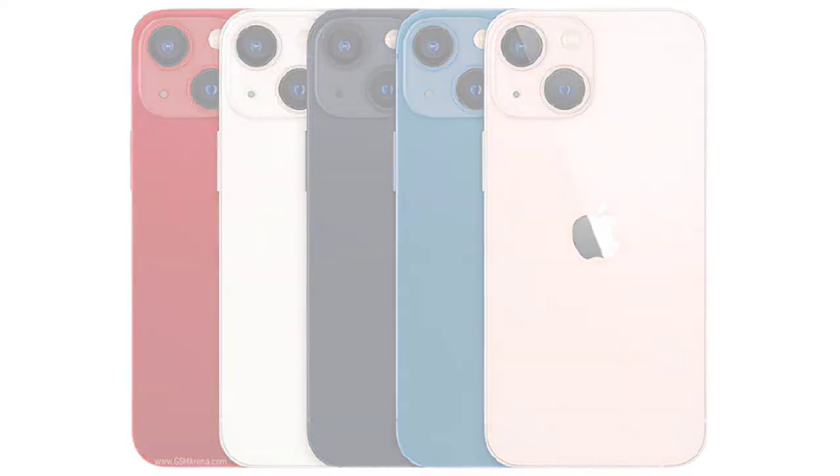A smaller notch is a good thing, though ideally it would be removed entirely. In 2021, most Android phones are moving to under-display cameras, but the notch remains here. On the platform side, you get Apple's iOS 15 and the A15 Bionic chip. However, the 13 mini gets a 4-core GPU while the 13 Pro models get a 5-core GPU, which is a downgrade for a phone costing 70,000 rupees.